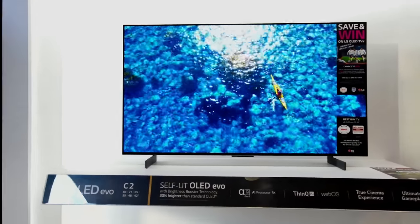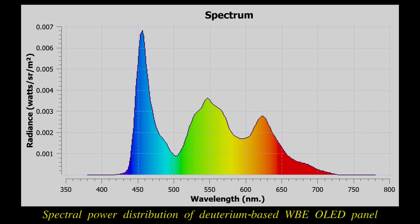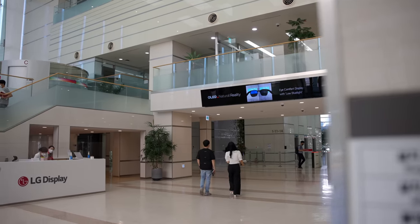By now, most remaining stock of the LG C2 should be using the deuterium-based WBE OLED panel, which is more efficient, marketed as OLED EX by OLED panel supplier LG Display.